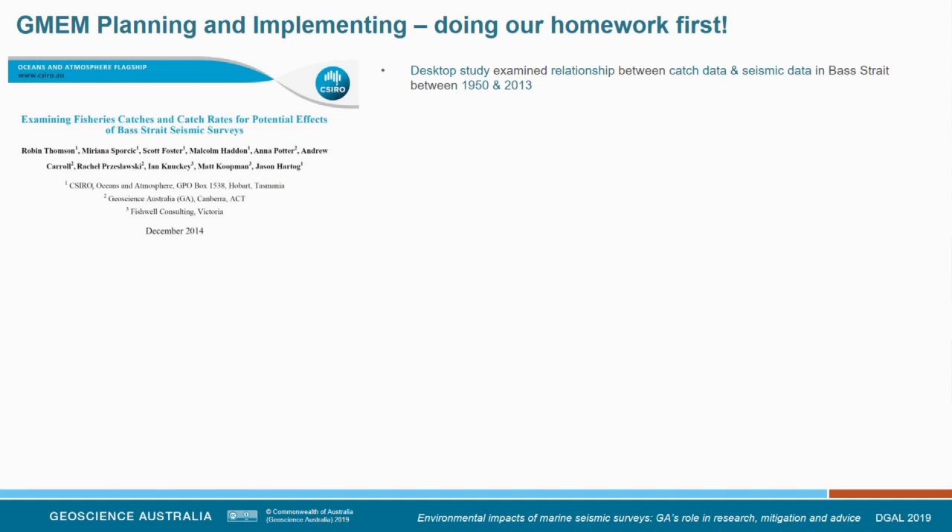Prior to going into the field, we did some homework. Under the directive of our CEO, and in response to stakeholder concerns in the Gippsland Basin that seismic activity was negatively impacting fisheries' catch rates, we undertook a statistical desktop study to examine whether there was a correlation — not causation — between catch rates and seismic data in an area that received a lot of seismic activity between 1950 and 2013. Sadly, we didn't find clear effects, but due to inconsistent data quality and poor resolution, such effects could not be ruled out either.